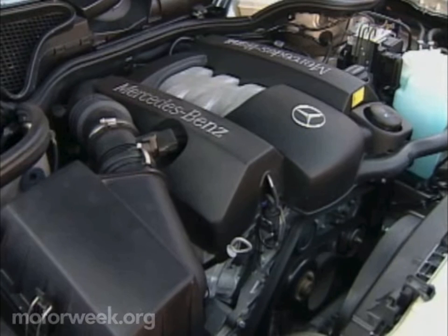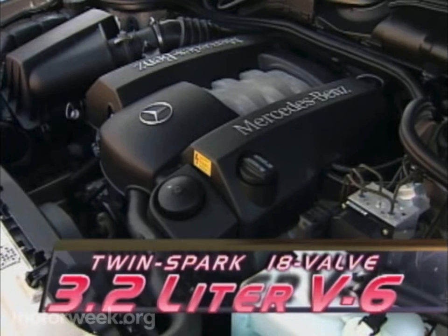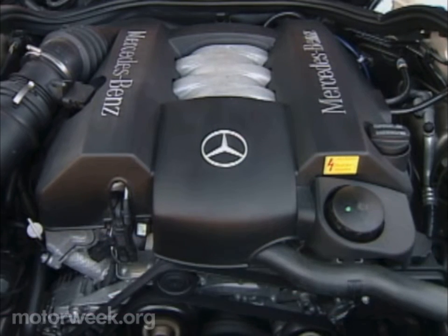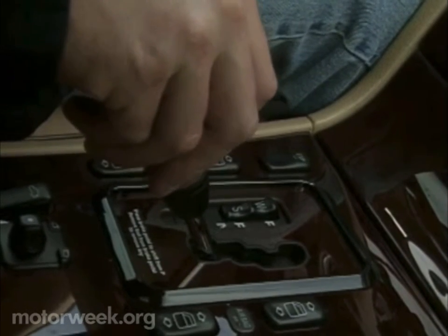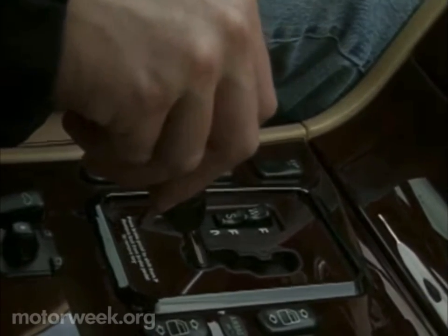Under the hood, the trusty inline six-cylinder that powered our 1990 tester has been replaced by the now familiar twin-spark 18-valve 3.2-liter V6. It produces 221 horsepower and 232 pound-feet of torque, mated to a smooth five-speed automatic transmission with touch-shift manual shift mode now standard. We think it's one of the best V6 drivetrain packages in the business.